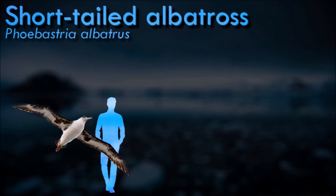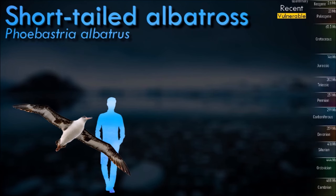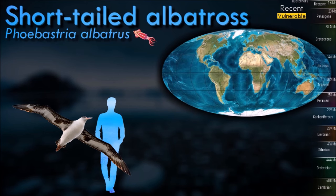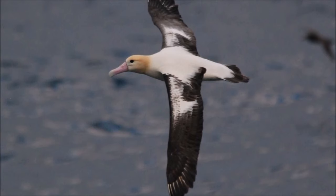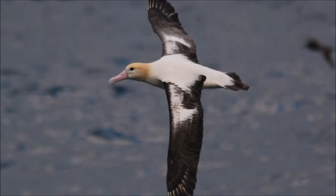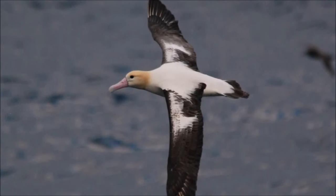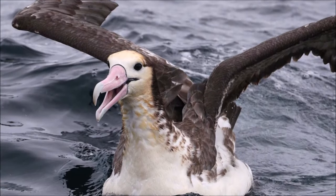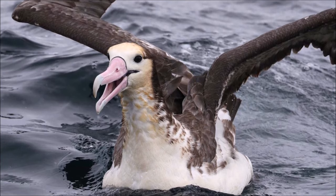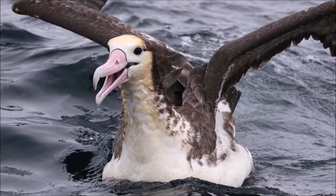Albatrosses are among the largest of flying birds, and species of the genus have the longest wingspans of any extant birds, reaching up to 3.7 meters. The albatrosses are usually regarded as falling into 4 genera, but disagreement exists over the number of species. They are highly efficient in the air, using dynamic soaring and slope soaring to cover great distances with little exertion. They feed on squid, fish, and krill by either scavenging, surface seizing, or diving.